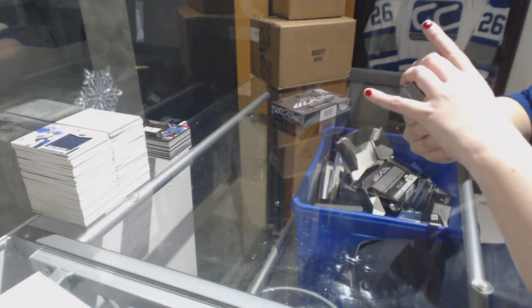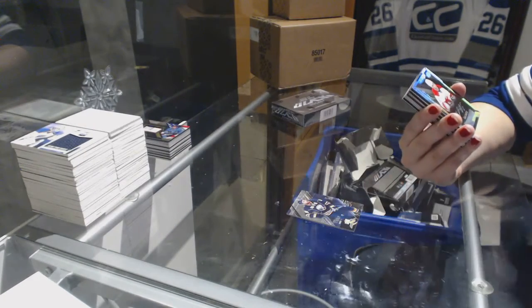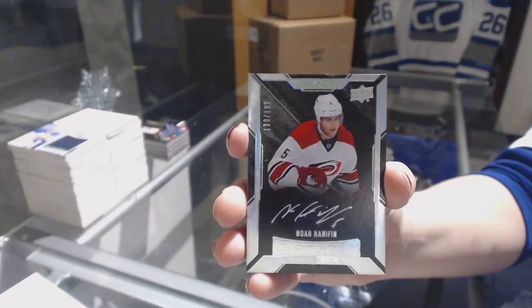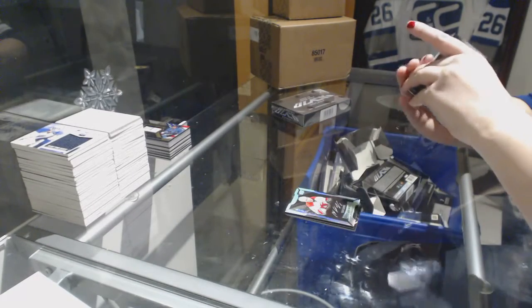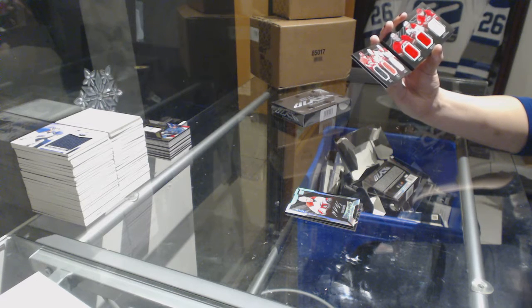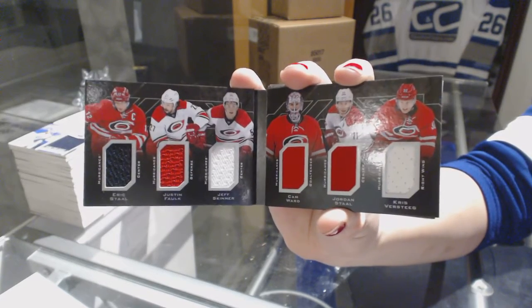That's a thick one. We've got a gold base number to 25 for the Buffalo Sabres, Ryan O'Reilly. A lustrous rookie auto number to 199 for the Carolina Hurricanes, Noah Hannifin. We've got a sixes relic booklet for the Carolina Hurricanes — Eric Staal, Justin Falk, Jeff Skinner, Cam Ward, Jordan Staal, and Chris Verstee. Six-way booklet jersey.